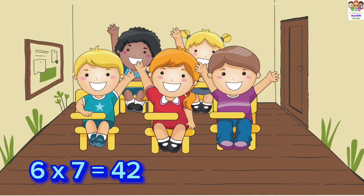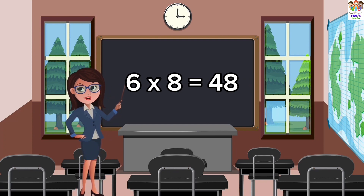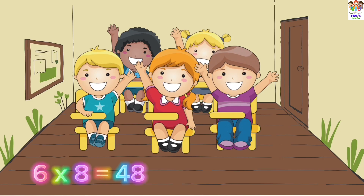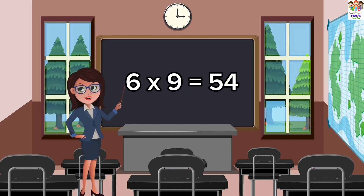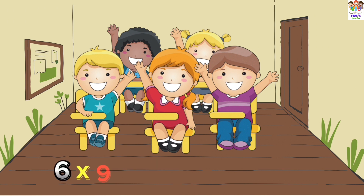6 sevens are 42. 6 sevens are 42. 6 eights are 48. 6 eights are 48. 6 nines are 54. 6 nines are 54.